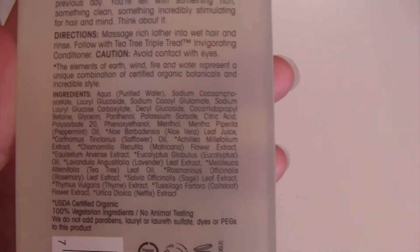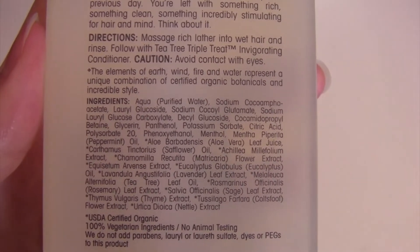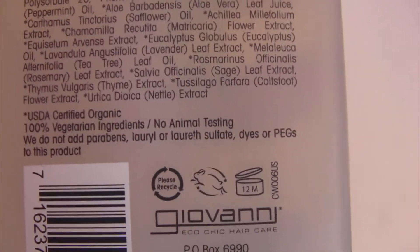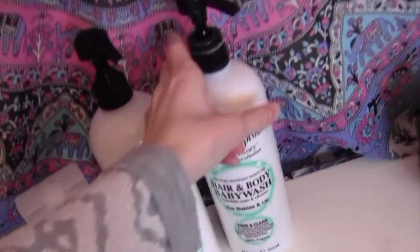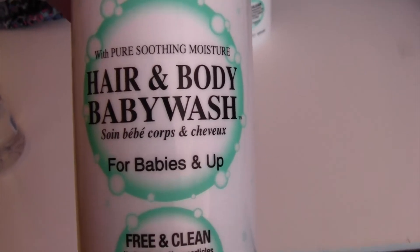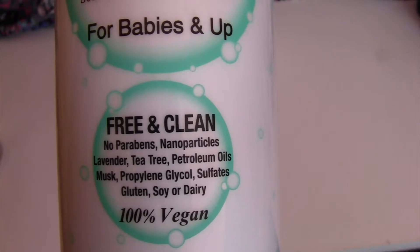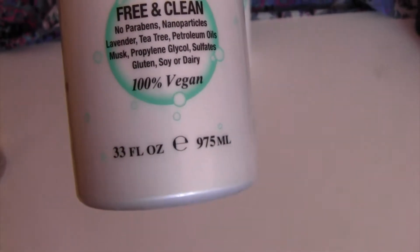It's pretty clean — not the cleanest shampoo I've ever found, but it's got a lot of really good ingredients. You can pause here if you want to read them — it's mostly natural ingredients, some certified organic. It's vegan, no animal testing, and the bottles can be recycled. For comparison, this baby body wash is intended for babies but can be used for any age. It's paraben free, nanoparticle free, lavender, tea tree, petroleum free, no glycerin, gluten free, soy free, dairy free, 100% vegan, and cruelty free.